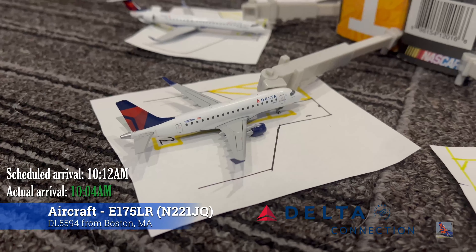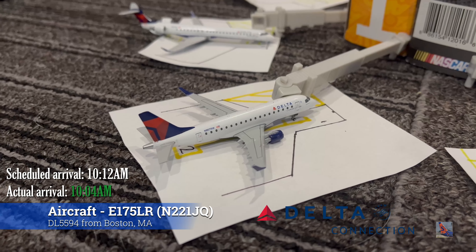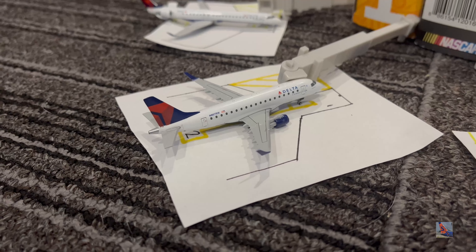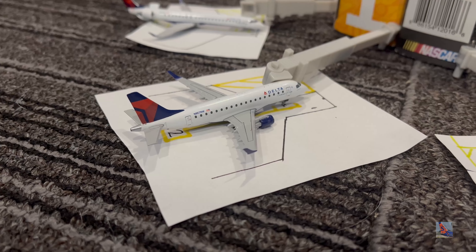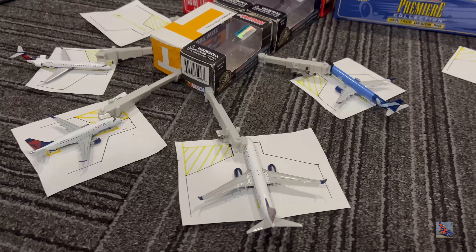At Gate Alpha 5 we have this Delta Connection Embraer 175 with the short winglets. Still waiting for an enhanced winglet release from Gemini — not sure why we haven't gotten it yet. This aircraft arrived on a service from Boston Logan, Flight 5596, at 11:44 AM, ahead of a scheduled 11:52 AM arrival. I'm not entirely sure who operates this flight.